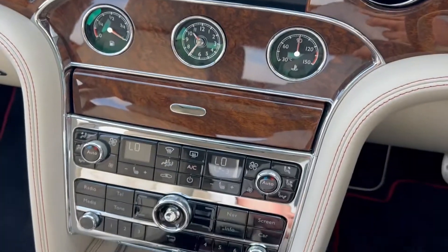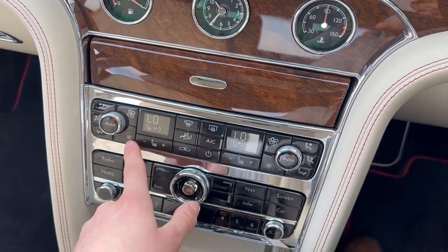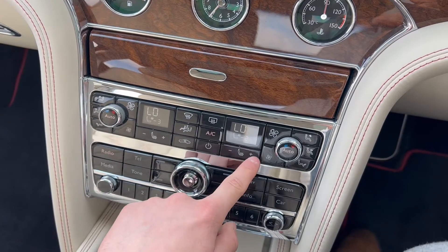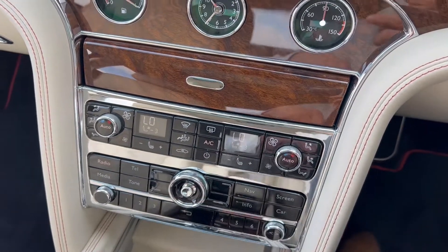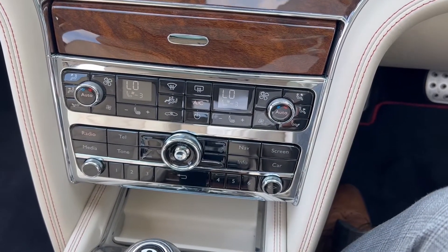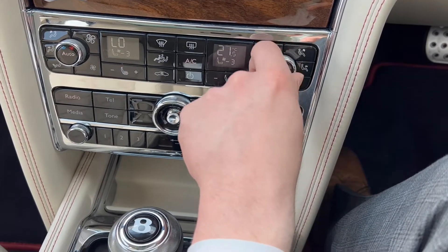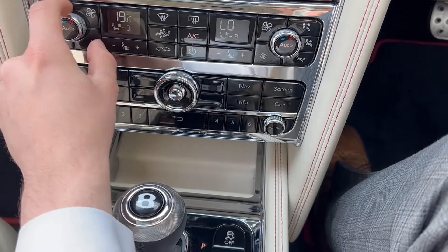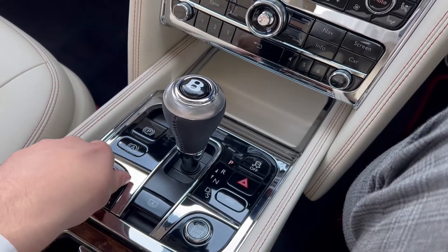As we move down the dash towards the centre console, we'll see the controls for the heated and cooled climate seats, as well as the climate controls for both the driver and passenger. We've got the leather and aluminium gear shifter.